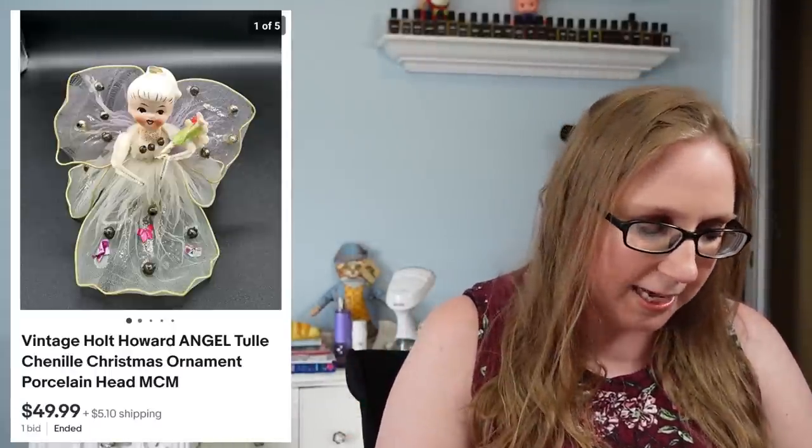Next item was a Holt Howard little toll angel. Eric won this at an auction back when my puppy Amelia was still very young, so I couldn't attend. He was sending me pictures of items to bid on, and when I saw it I immediately recognized it as Holt Howard. Sure enough, it was — and it sold for $49.99. It went out of the country, and he spent maybe seven dollars for it.